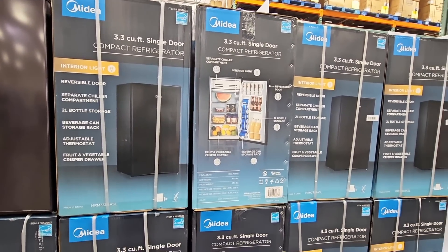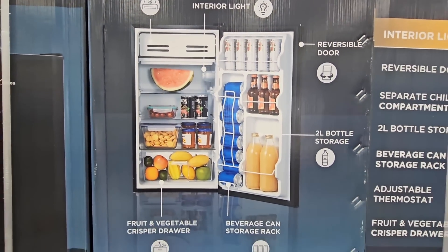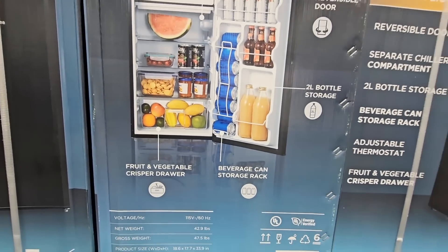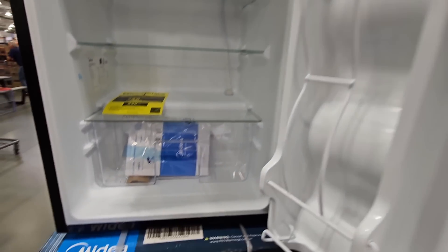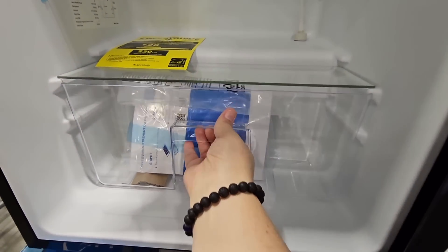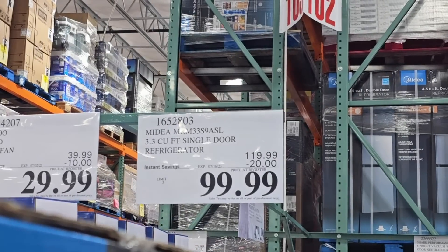Here's another refrigerator — definitely smaller than the last two, 3.3 cubic feet. We actually own one very similar to this; I use it for beverages, and all our friends and family love it because they know exactly where to go to get a drink. Look at this cute little drawer down here — really nice. It's $100, going on until the 16th of July as well.